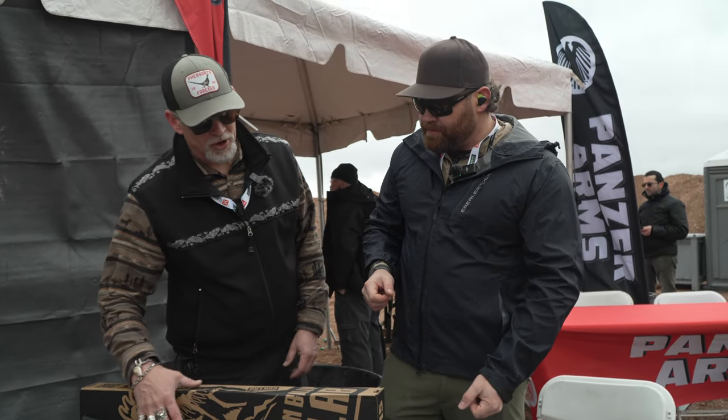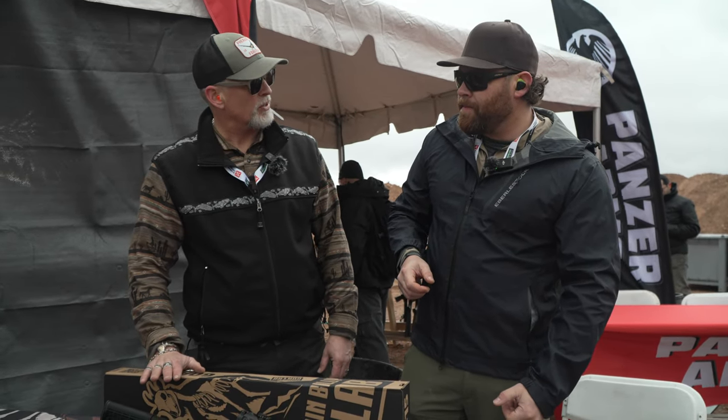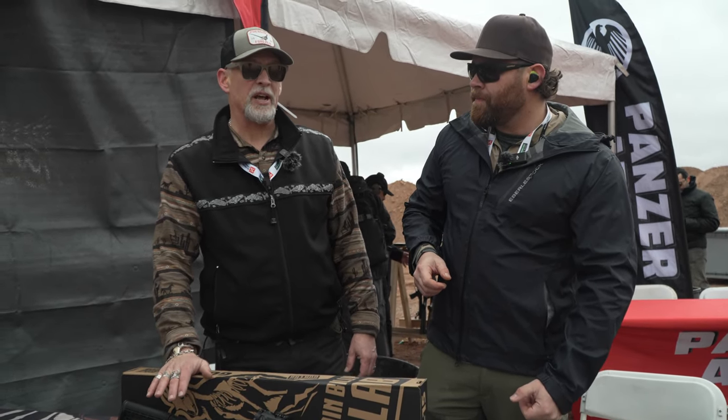What's the price point? The threaded barrel model is going to come in at an MSRP of $469. The shrouded barrel lightweight model is going to be about $449.